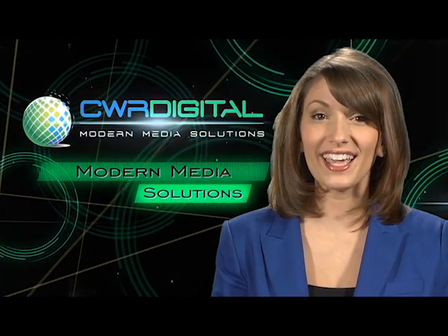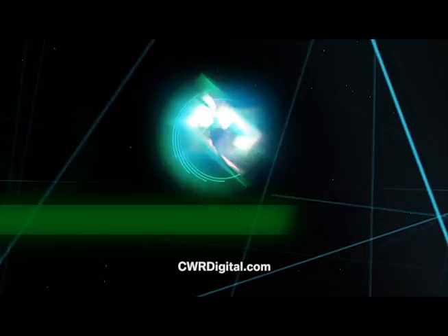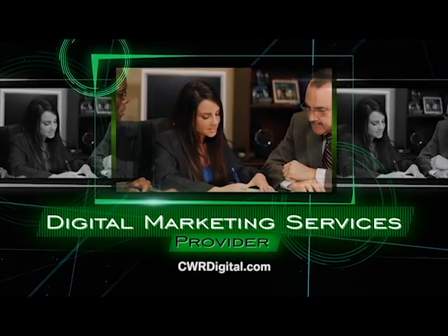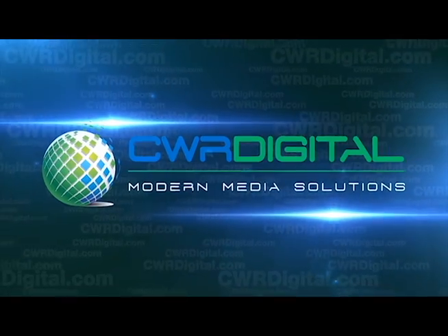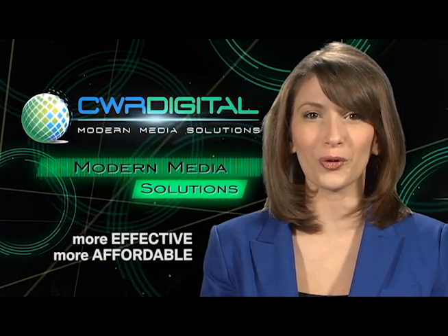CWR Digital is your one-stop shop for all aspects of digital media and content — your exclusive, full-service digital marketing services provider, offering local businesses of all sizes the same strategy and rate efficiency that has, until now, been available only to big national brands with huge budgets. CWR Digital makes digital marketing more effective and more affordable.